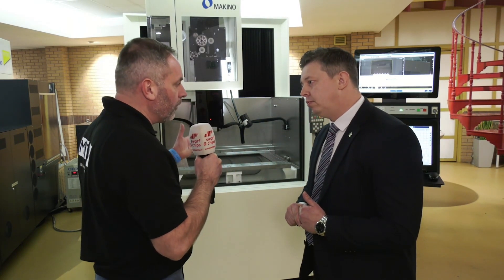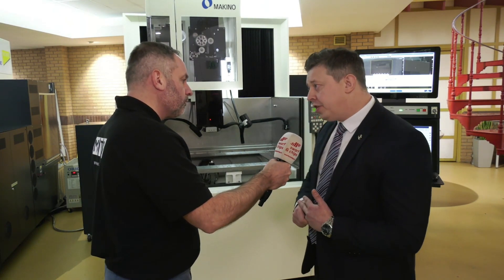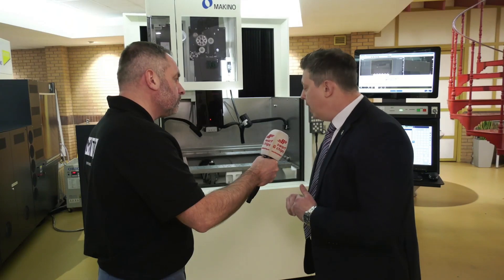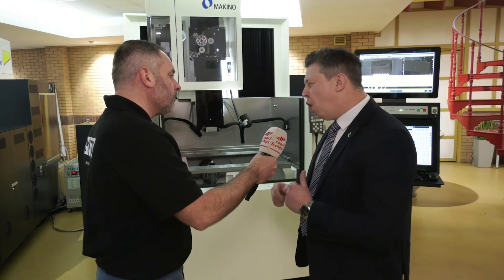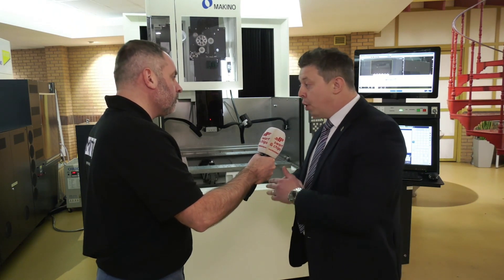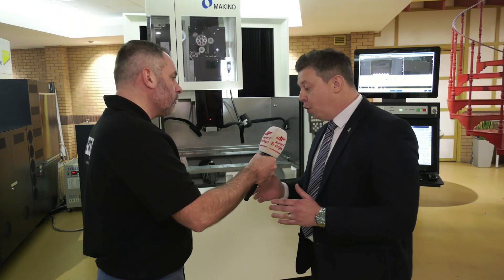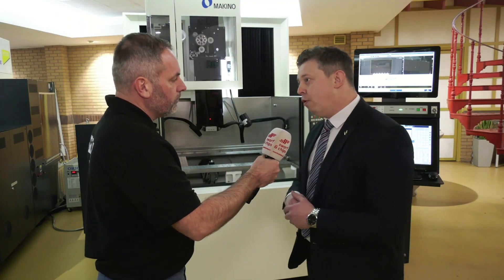The type of customer this would appeal to — looking at the moment, we've got a good opportunity in the aerospace industry, cutting the fir tree on the engine blisks. That allows us to eliminate what are usually costly broaching processes. For automotive, one or two-cut strategies that don't necessarily require the most accuracy, but really need speed. Slicing jobs up for internal inspection — on a standard wire that can take quite a while, but with 0.4 wire, that goes away.